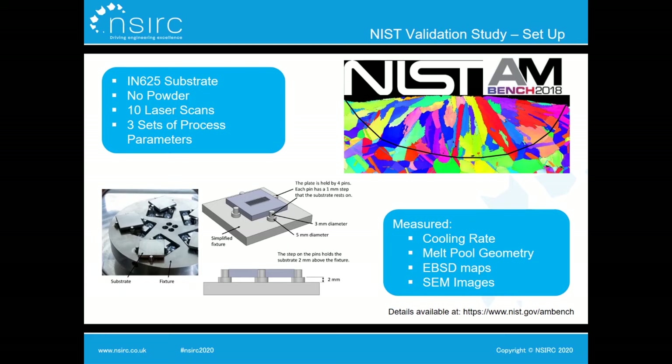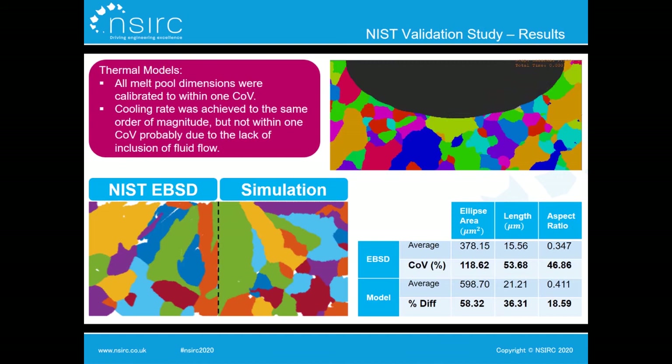To test how accurately we can predict microstructure, we undertook a validation study using open-source experimental data from the NIST additive manufacturing benchmark in 2018. They performed 10 laser scans on a bare Inconel 625 substrate using three different sets of process parameters, measuring cooling rate, melt pool geometry, and providing EBSD maps and SEM images of the resultant microstructure. The first step was creating a 3D finite element thermal model representative of the laser scan, calibrated so that all melt pool dimensions were within one coefficient of variation of experimental values and the cooling rate was of the same order of magnitude.